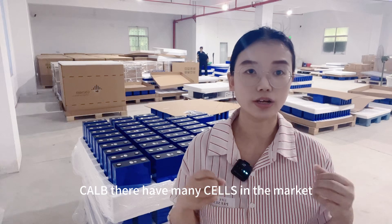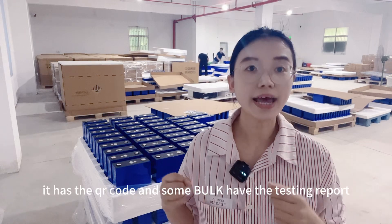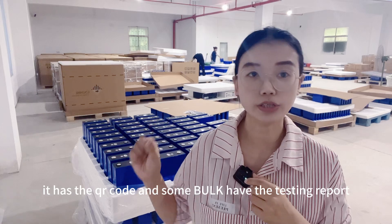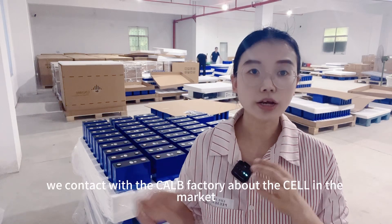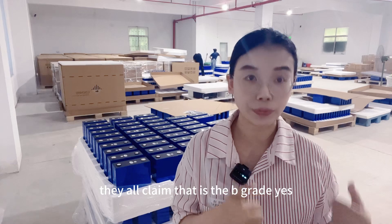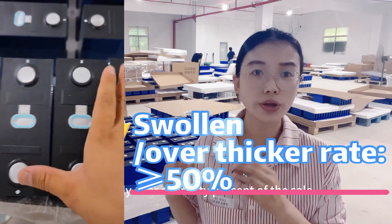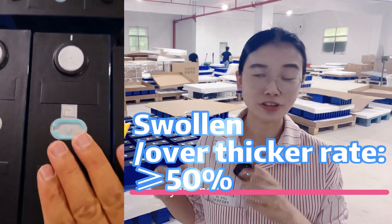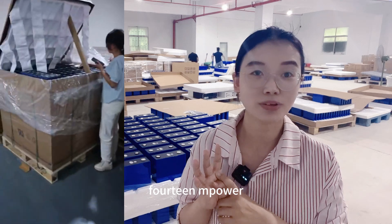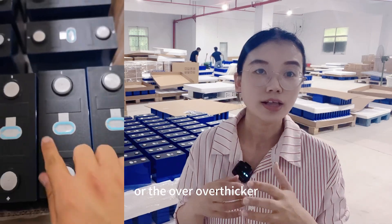The CATL brand has many sales in the market, and for the 314Ah CATL brand, it does have a QR code, and some boxes have a testing report, and some boxes have no testing report. We contacted the CATL brand factory about the sales in the market, and they all claim that it is B-grade. The swelling rate and the over-discharge rate is already over 50% of the sales — which means if you buy 16 pieces of the 314Ah CATL brand, 8 pieces will have swelling or over-discharge issues.